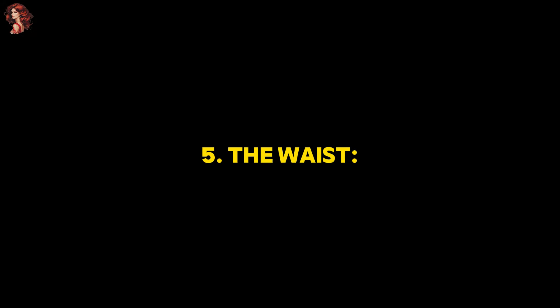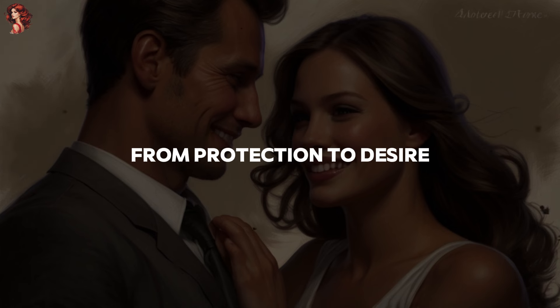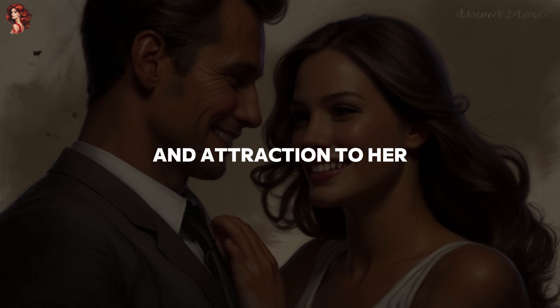5. The waist. Touching her waist is a gesture loaded with meaning, from protection to desire. It's a way of showing your commitment and attraction to her.